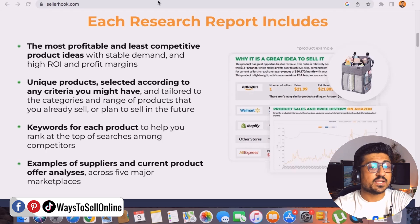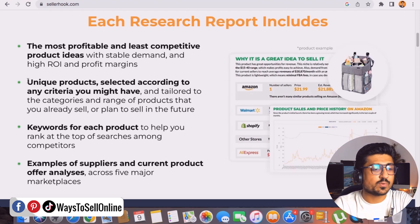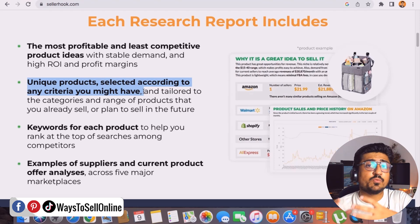Each research report includes the most profitable and least competitive product ideas. They claim that all products you receive will have good profit and less competition. The second point is that you get unique product ideas selected according to your criteria. If you have any criteria in mind — like if you want to launch a product in a specific category like sports and outdoor, home and garden, or kitchen and dining — you can tell them your requirements before submitting the order, including expected revenue, expected profit, and so on.